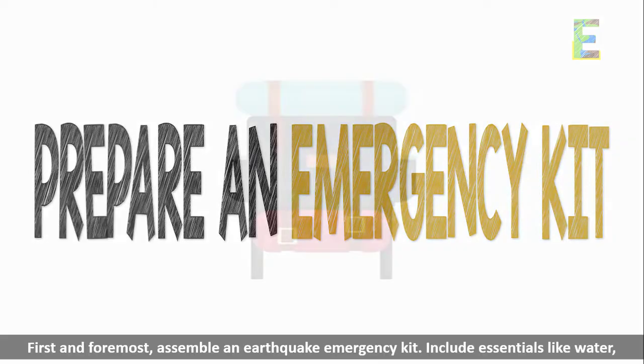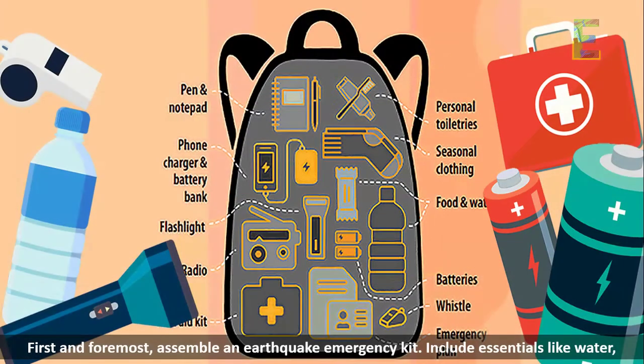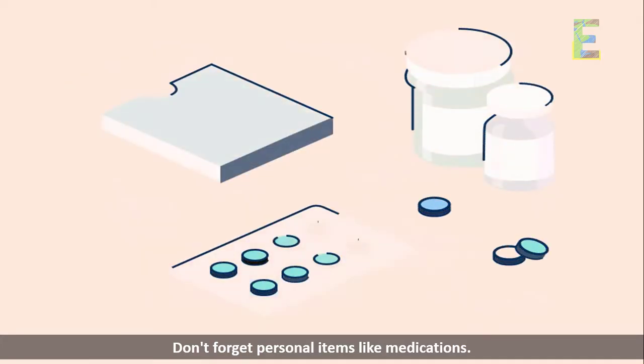Prepare an emergency kit. First and foremost, assemble an earthquake emergency kit. Include essentials like water, non-perishable food, a flashlight, batteries, a first aid kit, and important documents. Don't forget personal items like medications.